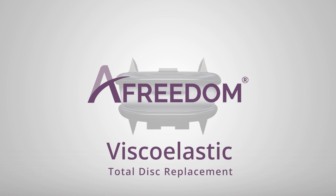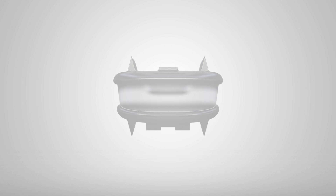Introducing the world's most advanced total disc replacement, the Axiomed Freedom Disc. For the longest time, fusion has been the status quo for spine surgery. We believe that we finally have the solution to fusion.